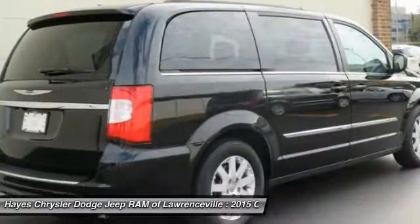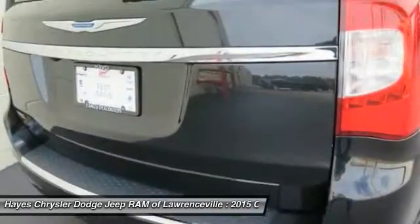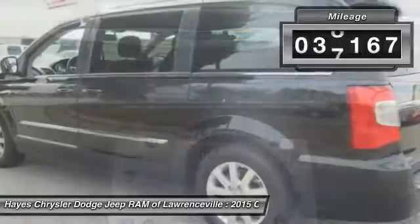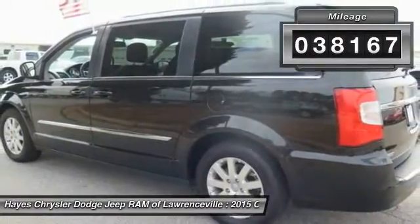Seat 7 comfortably and choose from Stow & Go Seating or the innovative Swivel & Go Seating. This vehicle has less than 40,000 miles. Here are some of this vehicle's great options.